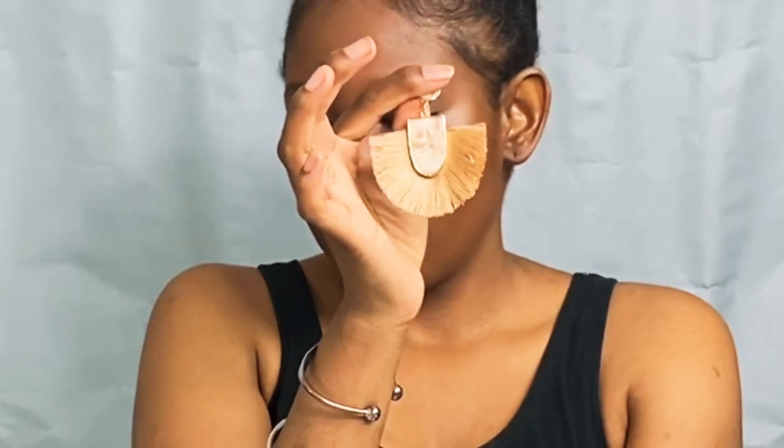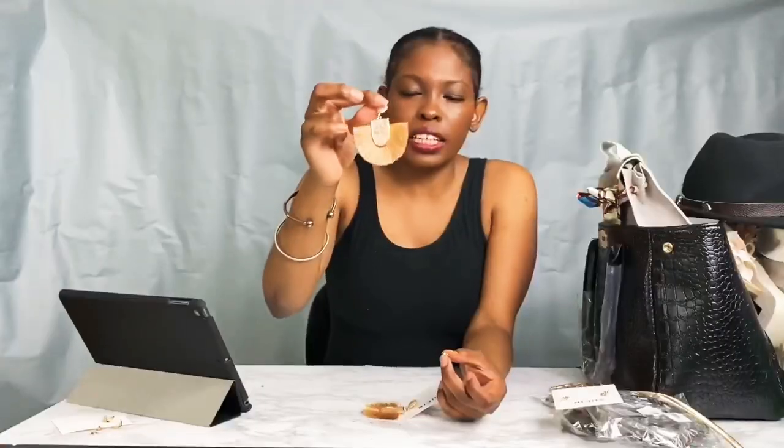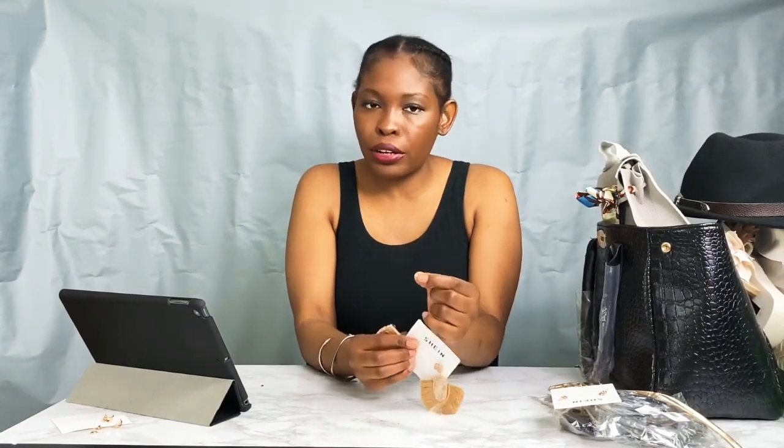The next earrings are these booties — they're so beautiful and they were only $4.50. I just love the details on them when you get really close. It's another fan or tassel design on the bottom, and I think they're so pretty. They'll go with a lot of different outfits, and they're definitely some to think about getting. If you can find them on sale you might get them even cheaper.